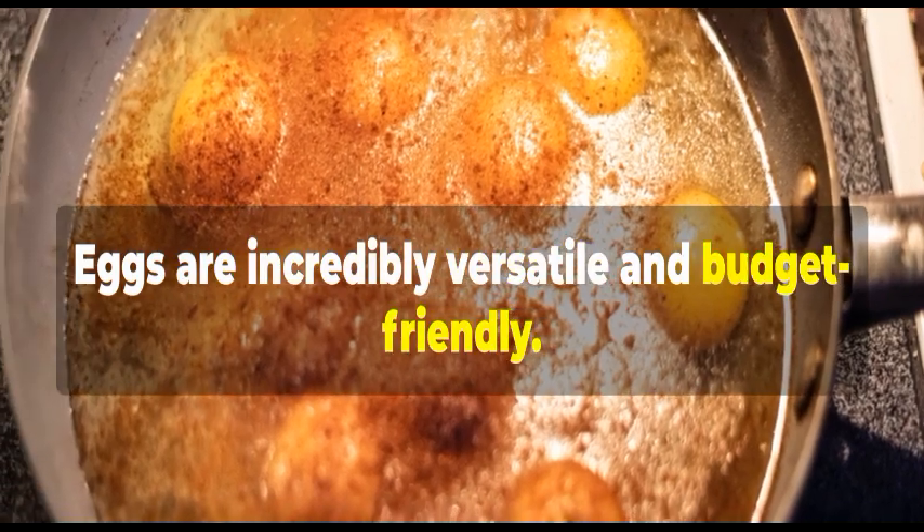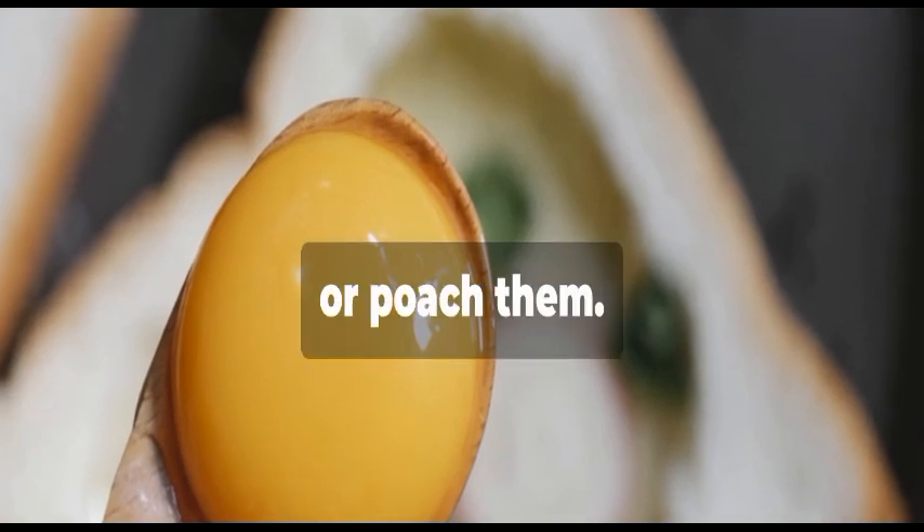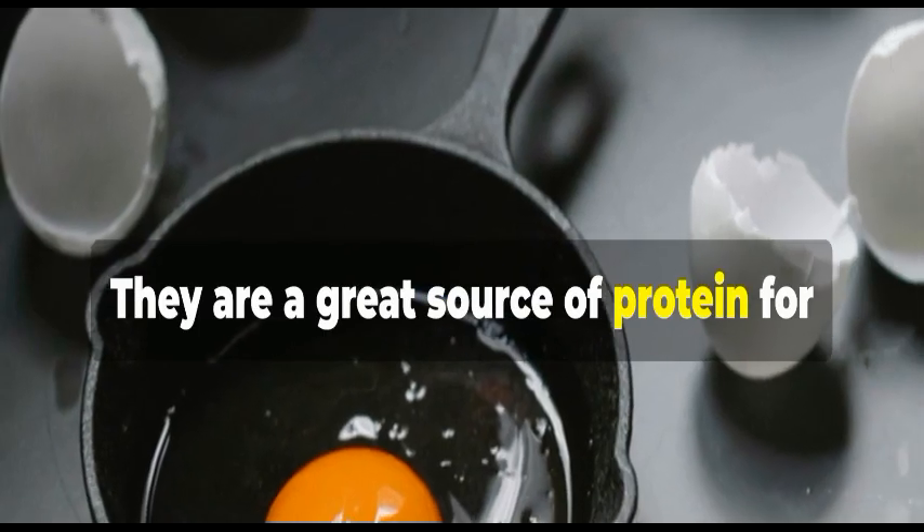Eggs are incredibly versatile and budget-friendly. Scramble them, fry them, or poach them. They are a great source of protein for any meal.